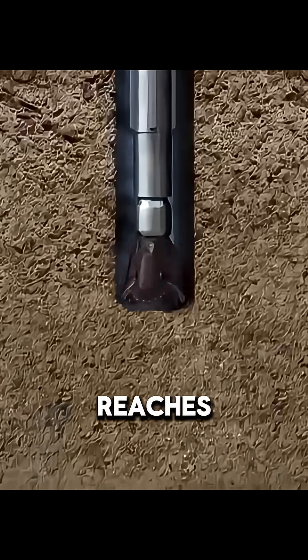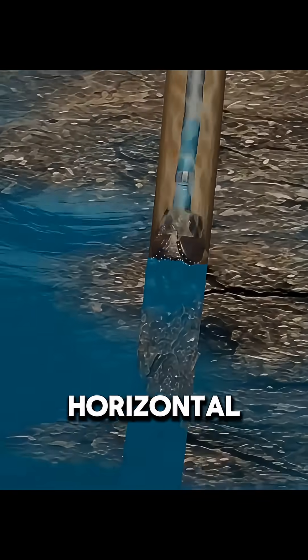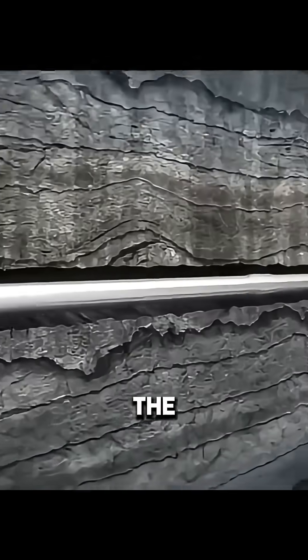But drilling straight down only reaches a small part of the oil layer, which limits production. The solution is horizontal drilling. The drill gradually turns from vertical to horizontal and extends several kilometers along the shale layer, greatly increasing contact with the oil.